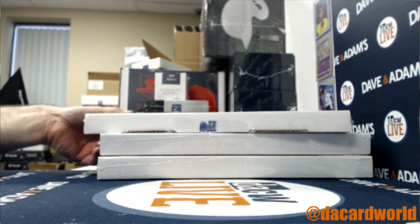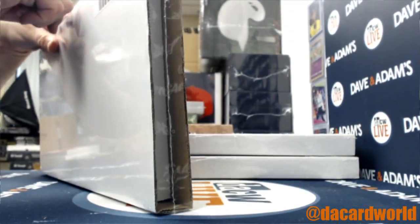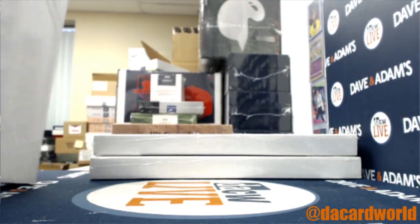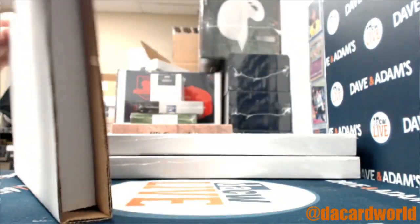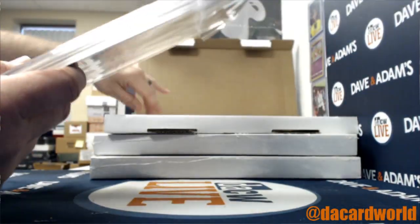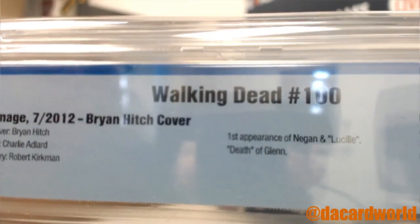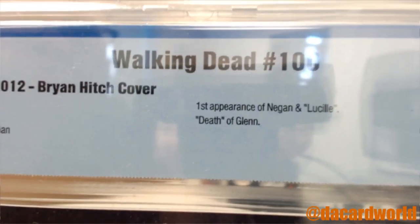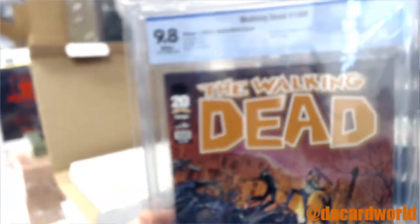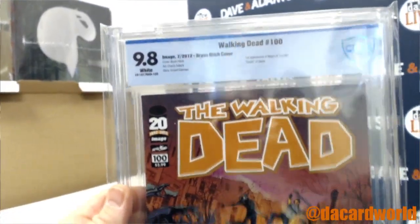Box 59 of 100 — a newer book. I got a 9.8, white pages. Walking Dead #100, first appearance of Negan and Lucille, with the death of Glenn. Spoiler alert! That is a beauty right there. Good stuff, good stuff indeed.